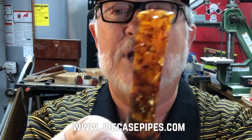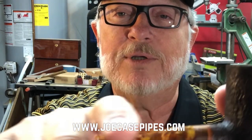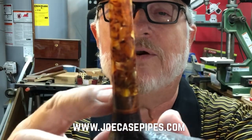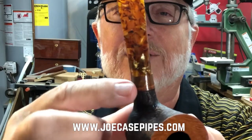It's a handmade tapered stem of course, and there is some Hawaiian koa right here. He gave me the choice of whichever exotic wood I wanted to put there, and I thought, you know...